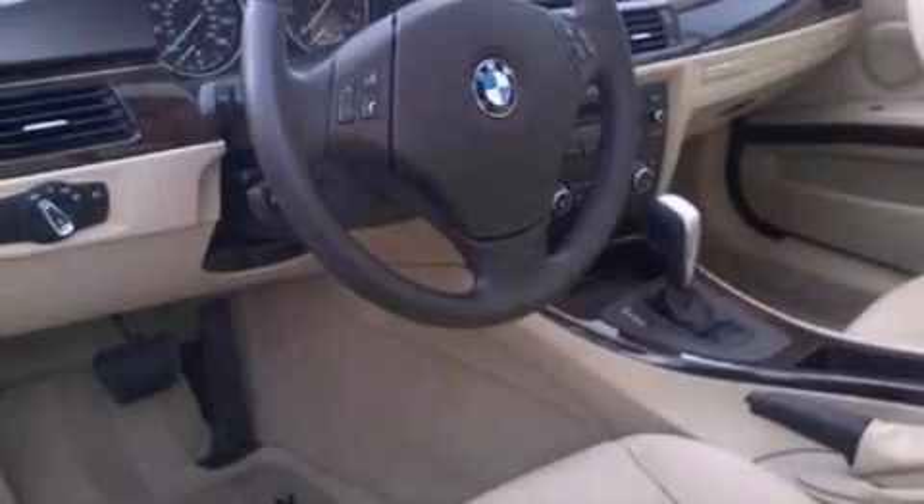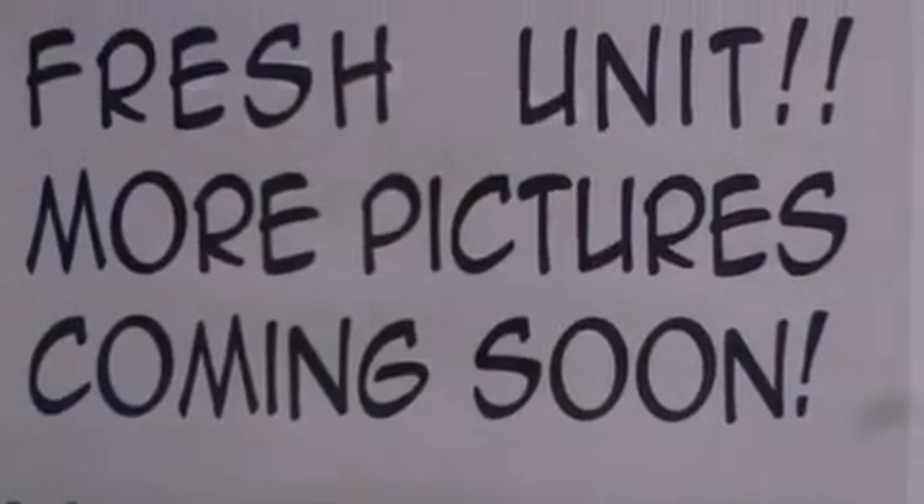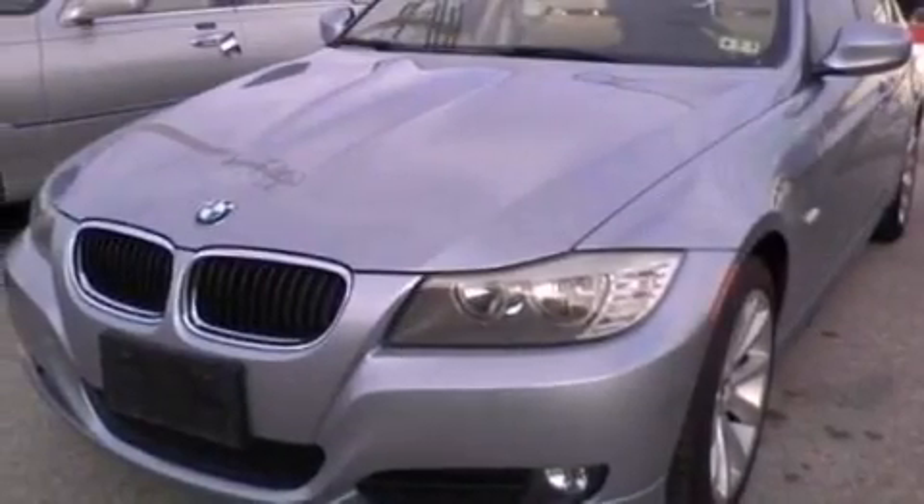The following features are also included: aluminum wheels, dual-power seats, cruise control, a CD player, a leather-wrapped steering wheel, BMW individual composition, front fog lights, an anti-lock braking system, and air conditioning.